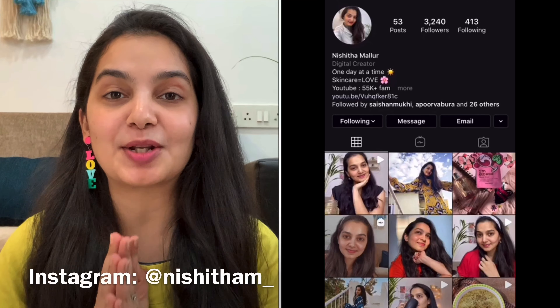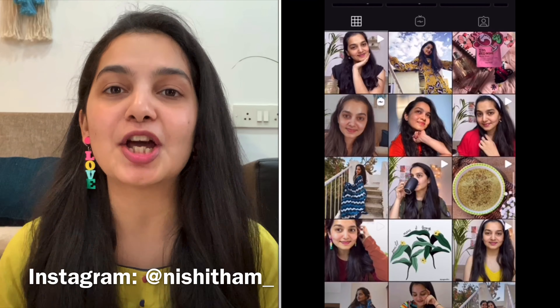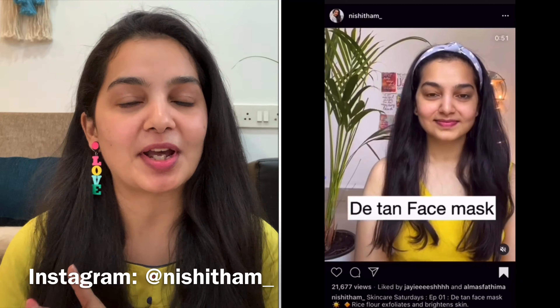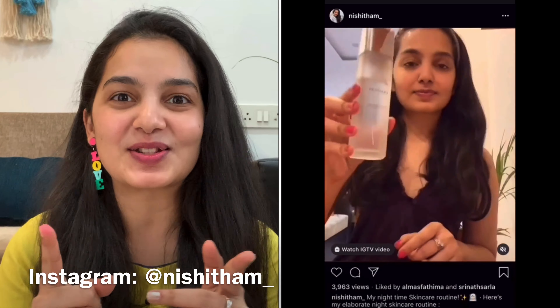Hi guys, welcome back to my channel. If you're new around here then hello, I'm Nishita and I make videos on skincare, beauty, lifestyle, DIY and a lot more. Make sure you're subscribed to my channel to catch up on all the fun. Also, if you guys are interested in skincare then make sure you're following me on my Instagram because I make Skincare Saturdays there where I show you a lot of DIY masks, review my new favorite products and a lot more. So catch you there as well.